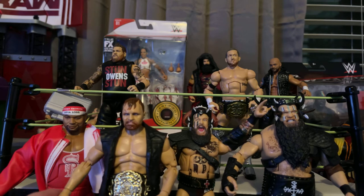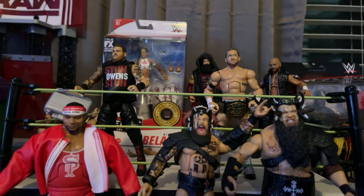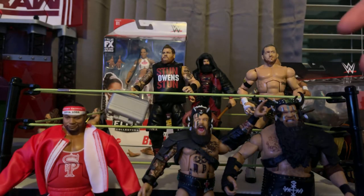As you can see here, I basically acquired most of the WWE Elite Series 80. So I've got Kyle O'Reilly here, I've got Kevin Owens here, and I've got the War Raiders.